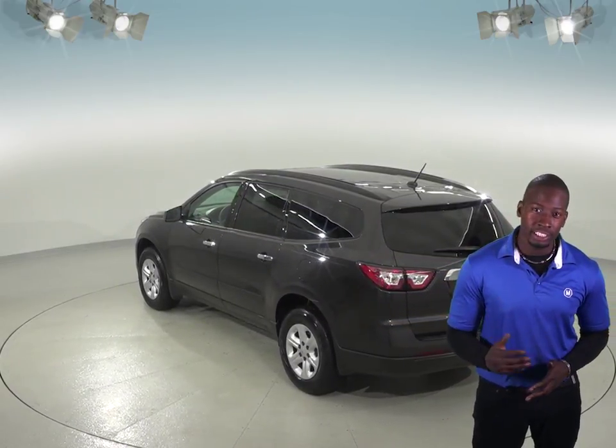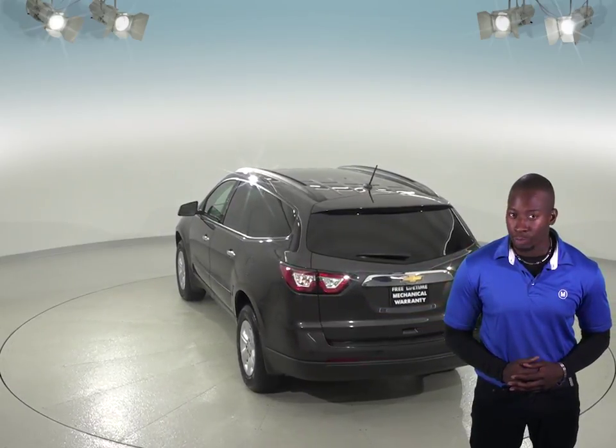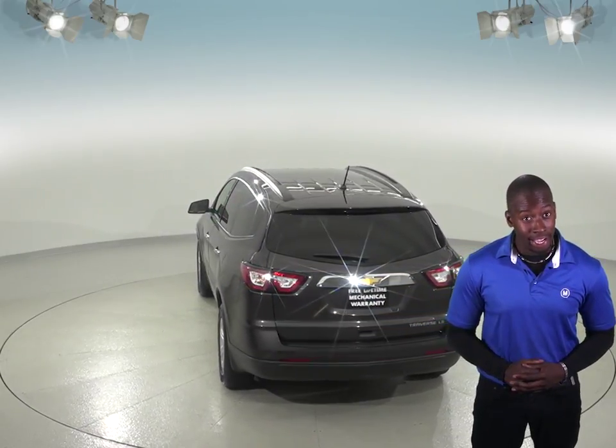As for entertainment, you'll have Sirius XM ready radio and a CD player, so you'll always find something everyone will want to listen to. And it will all sound excellent through the upgraded Bose sound system.